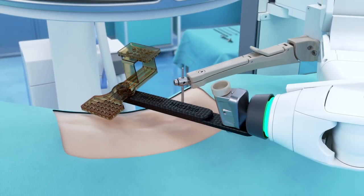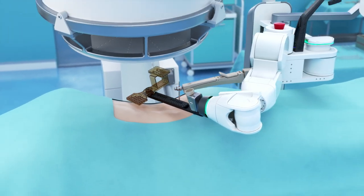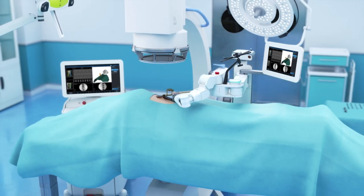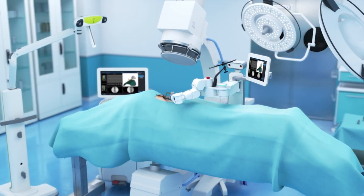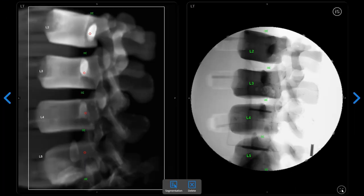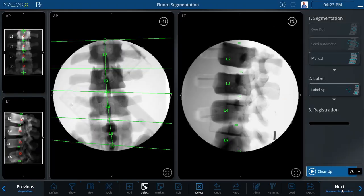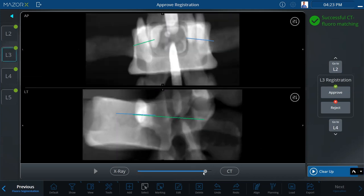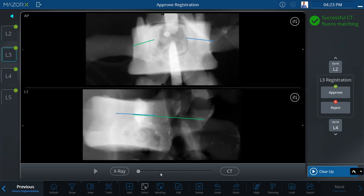Patient registration is accomplished with the O-arm, or CT to fluoro — as shown here — using two fluoroscopic images, AP and lateral, utilizing the 3D marker. Each vertebral body is then registered independently using Mazur's proprietary segmental merge, matching each segmented 3D vertebrae model captured in the CT to its actual position on the table, as detected in the fluoro image.